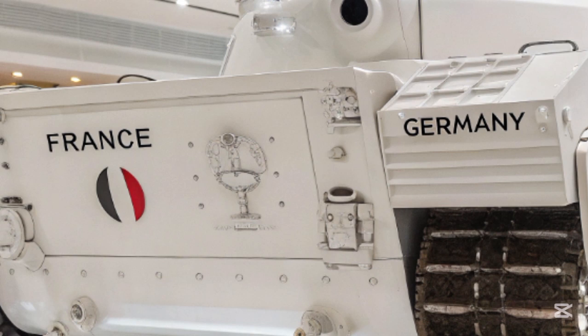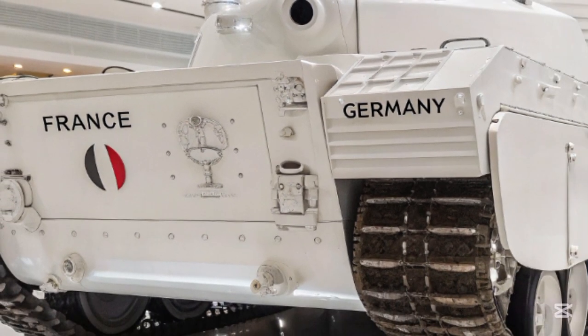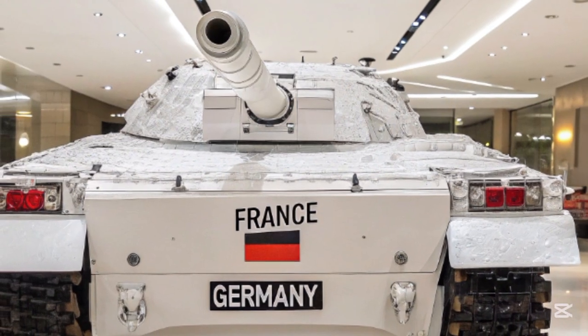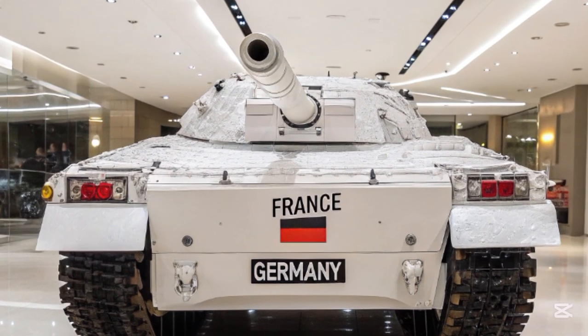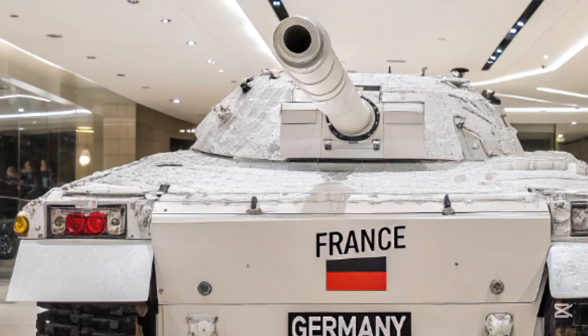When it comes to firepower, the T-76 features a newly designed 130-millimeter smoothbore cannon that offers a 20 percent increase in muzzle velocity over previous generation guns. This main gun can fire the latest APSTS, HEAT, and programmable air burst munitions.